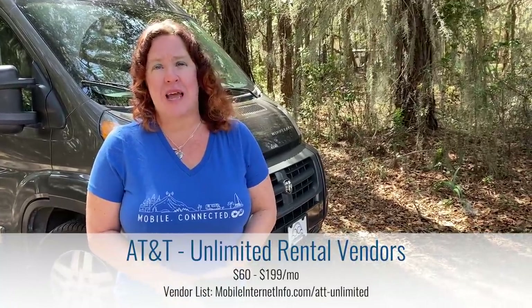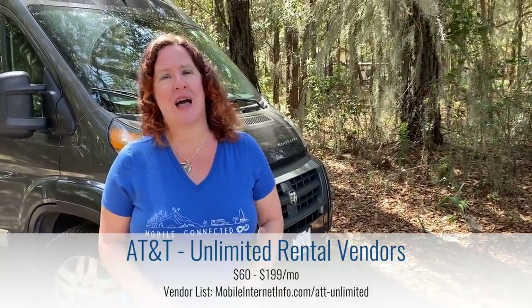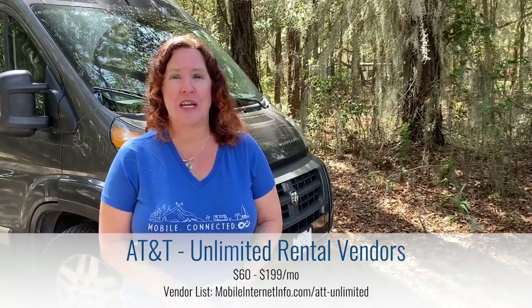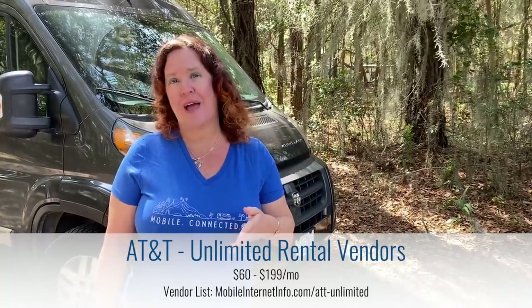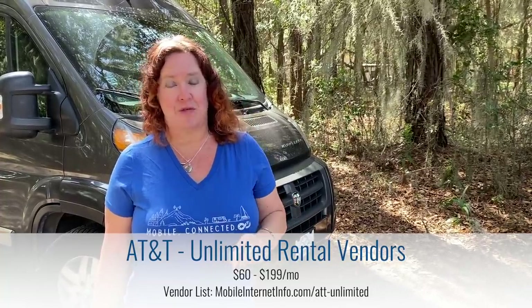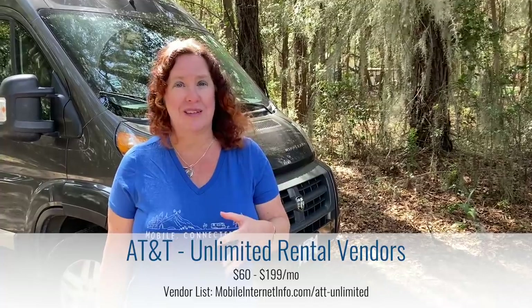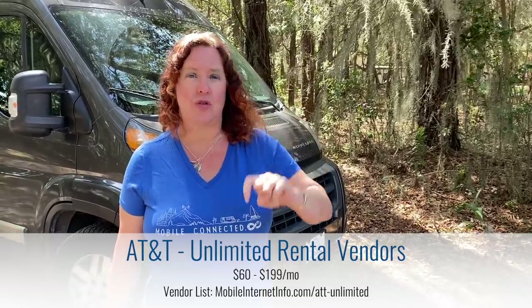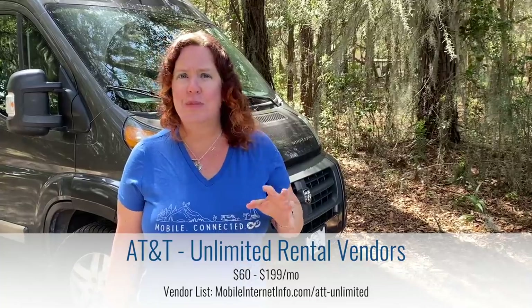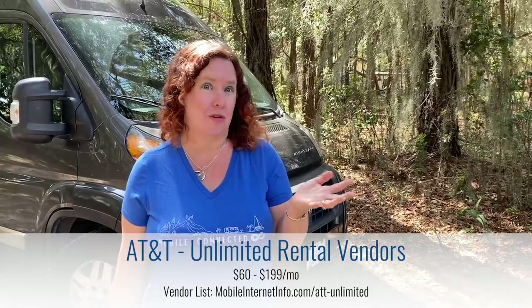There are still unlimited data plan vendors and data brokers offering AT&T hotspot plans for use on hotspot devices or routers, but this space is in a lot of flux. AT&T has been shutting down many of those unlimited plans, and it remains to be seen whether existing customers can keep their plans. Some sellers had official agreements with AT&T that are now being renegotiated. We keep a list of data brokers below, but be aware this is a very volatile field.